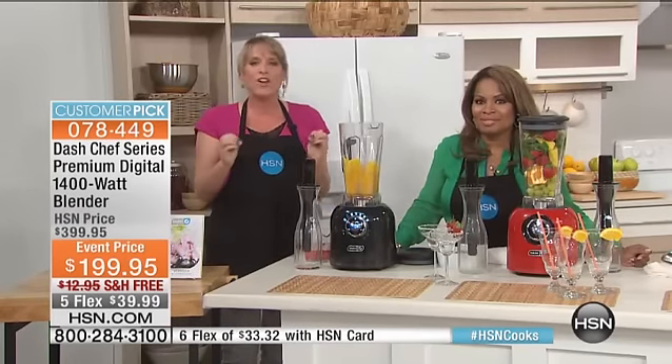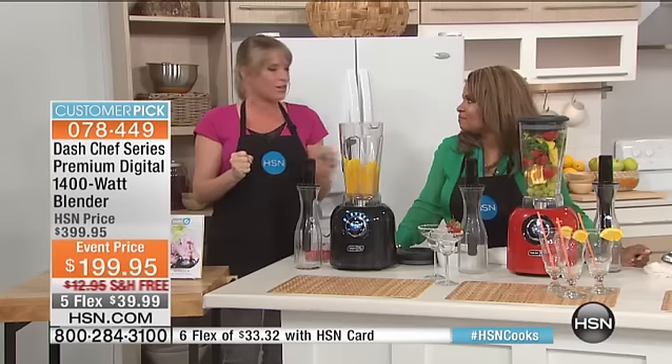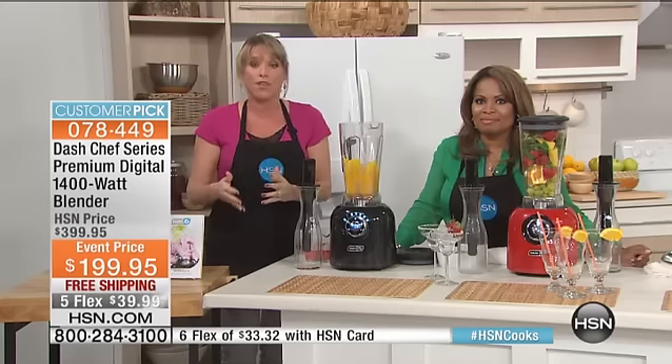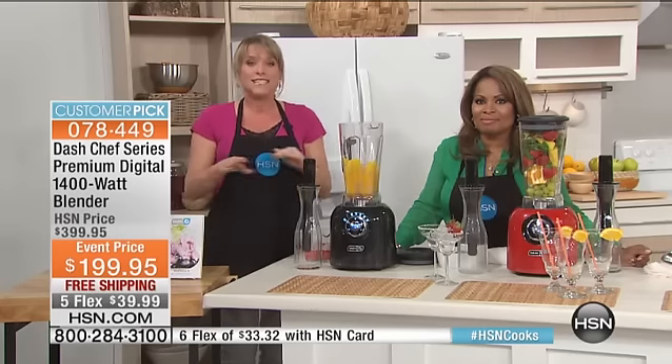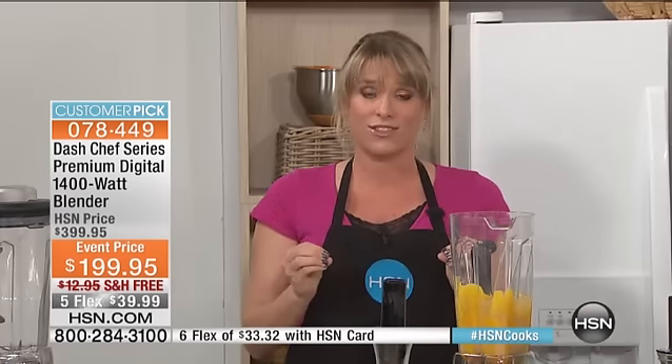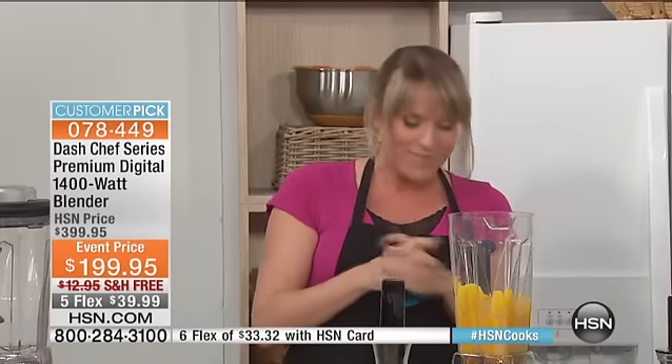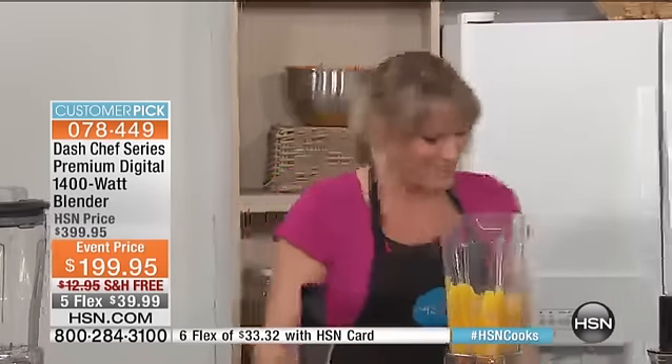If you've ever thought, I want to quit throwing away blenders — $50 blenders, throwing them away every other month, every six months — this blender will be the last blender you ever buy. And because it's Dash, it's beautiful to boot. You're going to leave it out on your countertop. Their motto is 'unprocess your food.' Let's make a margarita, shall we? That's one of the great things about this.